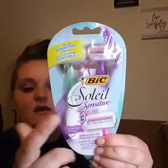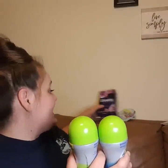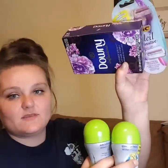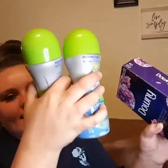Then I picked up another one of the Bic Soleil Sensitive Razors with the $4 off digital coupon, which made these $2 a piece. That's a total of $8.00 for the two scent boosters — which is $8 by itself. So it's like I got the razors completely free. Retail-wise, it's like I bought the scent products and got the razors free, which is amazing.